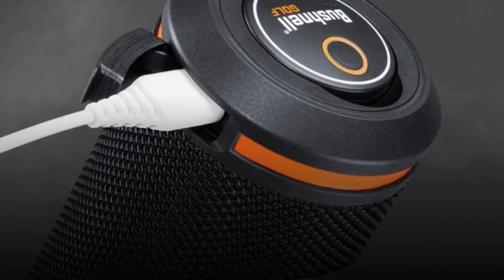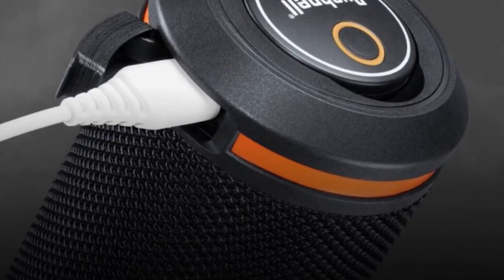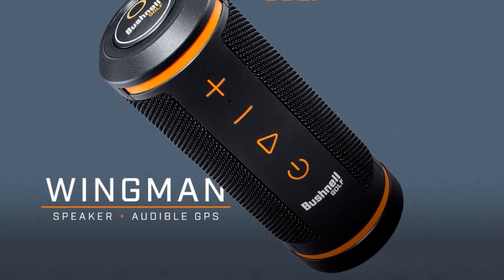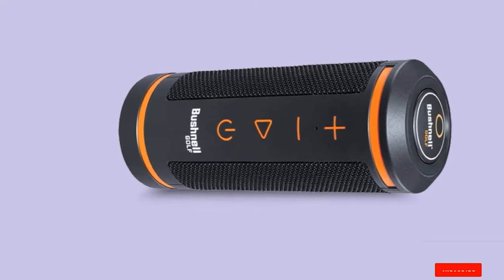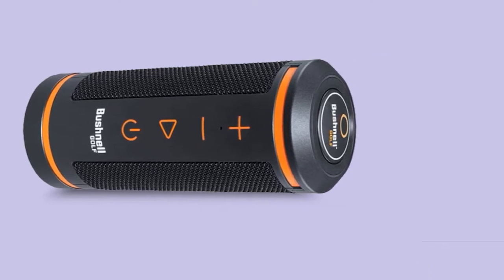Mounting a speaker on the cart might be a tedious job for a low-quality product, but the bite magnetic technology attached to this item will not disappoint you at all while mounting the speaker on the cart. This one includes a rechargeable cell that would ensure more than 10 hours of battery support with one-time full charge. You will be able to control the speaker with a dedicated Bushnell golf app, getting the information of the course and speaker both at the same time.